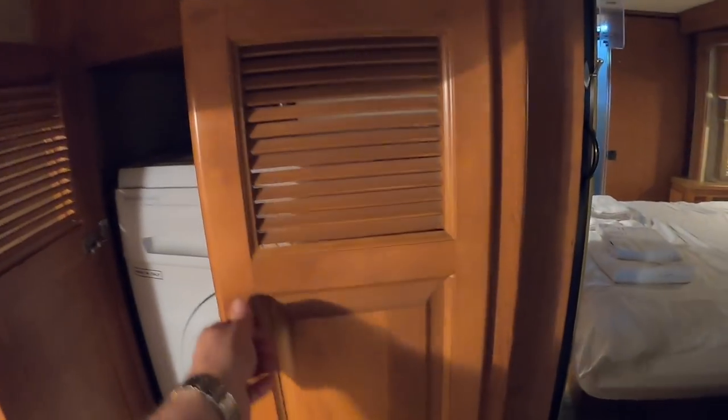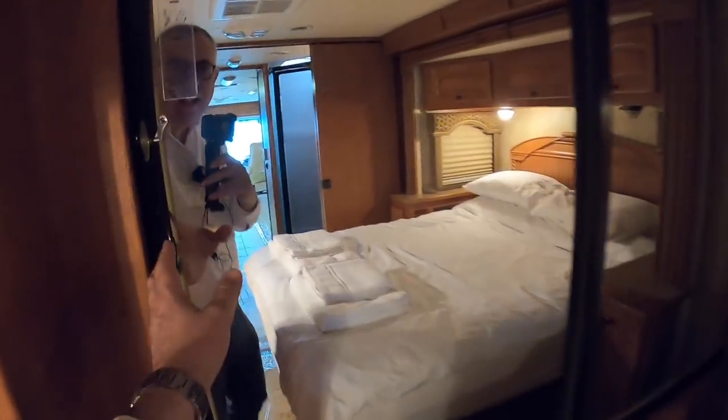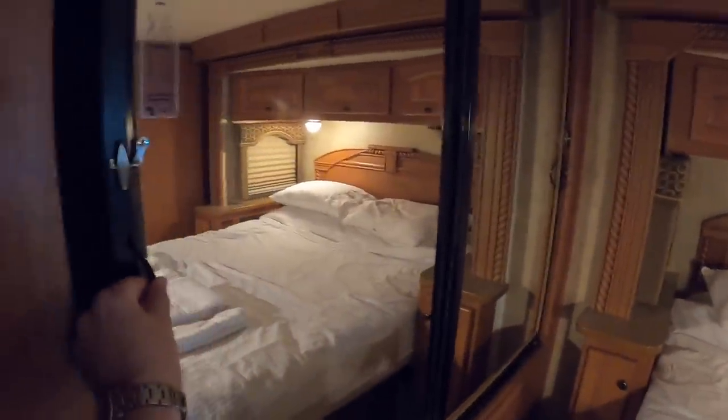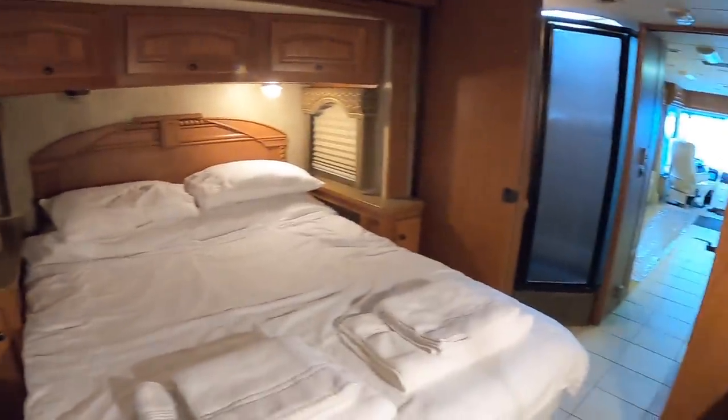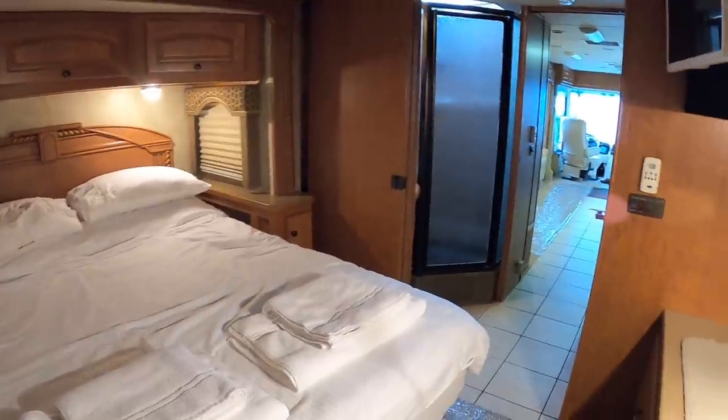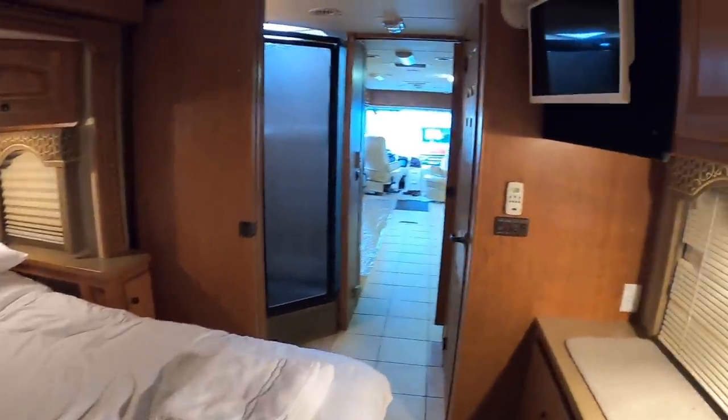That's pretty amazing — I'm surprised to see a washing machine on there. And then you've got these mirrors here, and behind them this is just a big wardrobe right the way across the back of the vehicle. It is huge — the amount of space in here really impressed me.